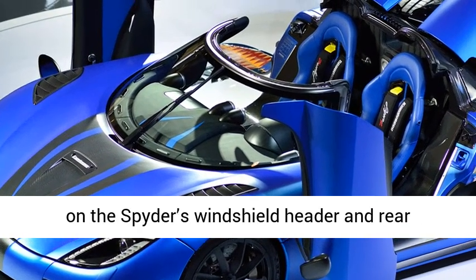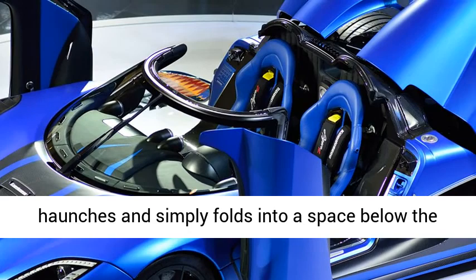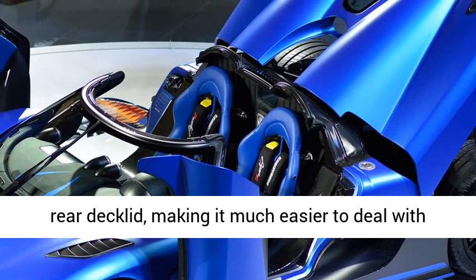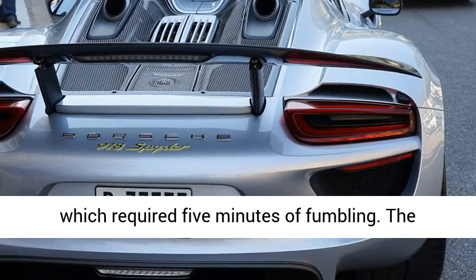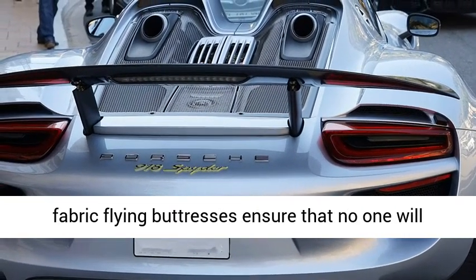The new Spyder's manual roof unclips from its moorings on the windshield header and rear haunches, and simply folds into a space below the rear deck lid, making it much easier to deal with than the original Boxster Spyder's pup-tent roof, which required five minutes of fumbling. The fabric flying buttresses ensure that no one will mistake this for an average Boxster.